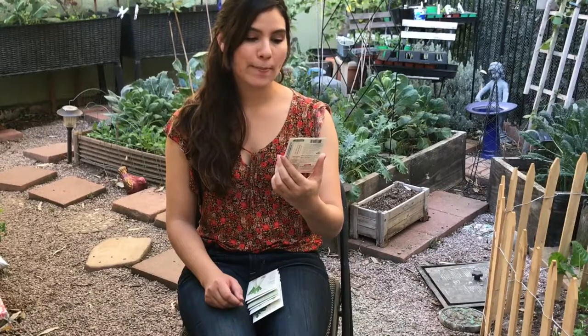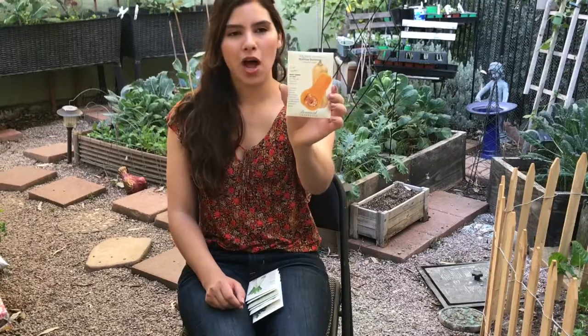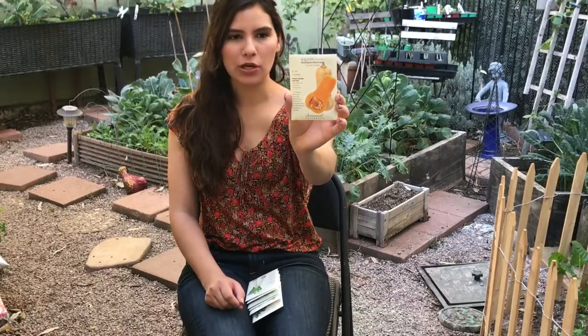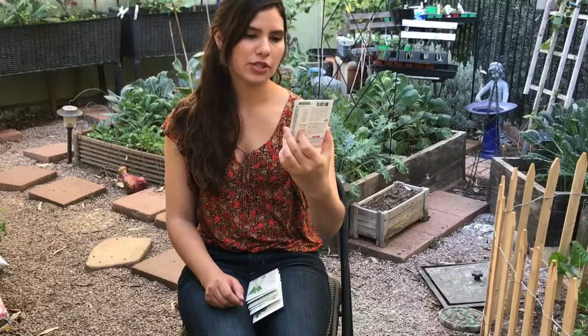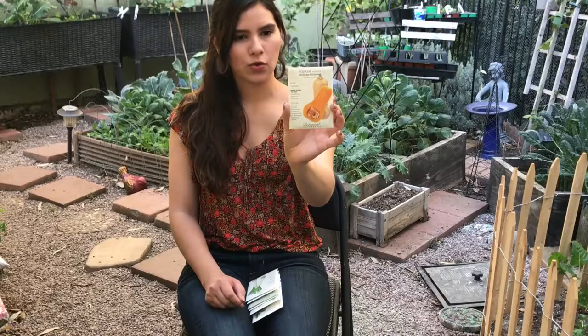The next thing I got is a butternut squash — specifically the Waltham Butternut. It cost $1.89 for four grams. I absolutely love butternut squash. It takes 100 days to be fully developed after last chance of spring frost. This is an All-American Selections winner, so that is great.